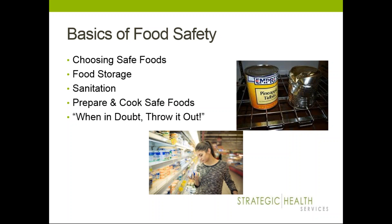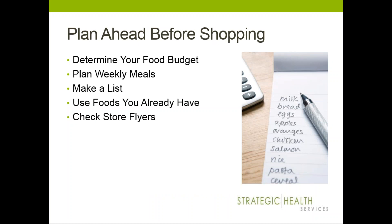Now we're going to go right into planning ahead before you shop. If you're thinking about planning ahead, it's really going to save you in the long run. It's important to first know what your food budget is — determine how much money you want to spend each month and ultimately each time you shop. Your budget should be based on the number of people you're feeding and the number of meals you can cook at home. If you're eating out less often, you're going to spend less money. Planning your weekly meals is not only cost-effective but also a great strategy for staying on track nutritionally.